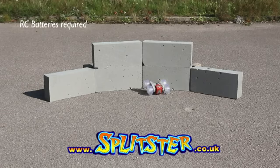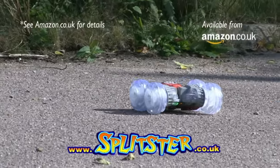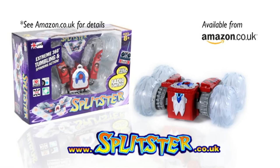The Super Stunt RC Splitster. It can hit walls, flip over, spin, and even stand-up spin. Rubber grip see-through light-up wheels. Available now from splitster.co.uk and Amazon.